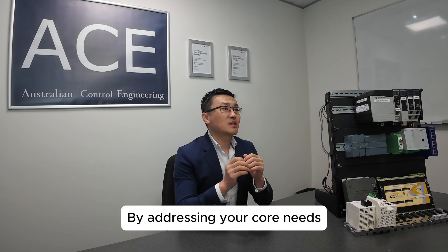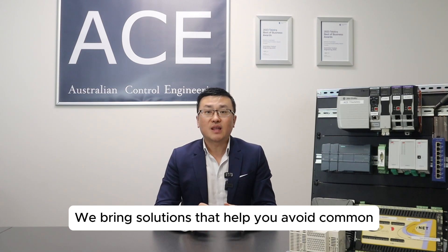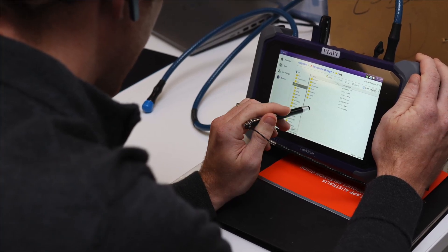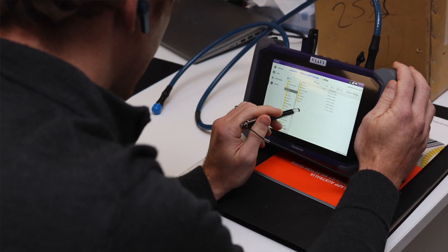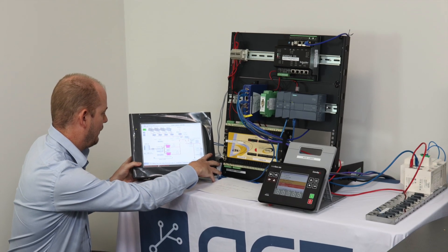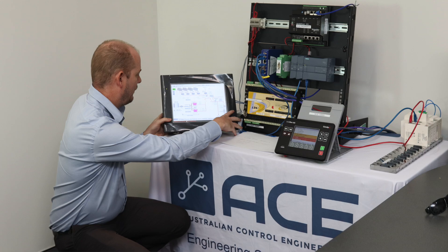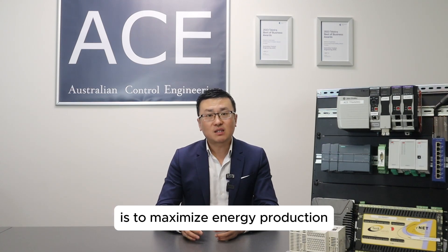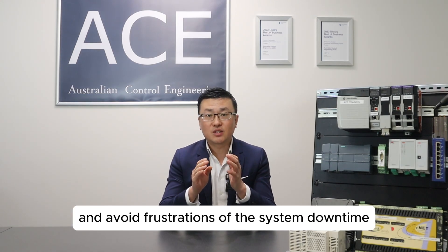By addressing your core needs, ACE delivers more than just technical expertise. We bring solutions that help you avoid the common pitfalls of renewable energy projects. This approach doesn't stop at installation or commissioning — we offer full life-cycle support, from design to commissioning and beyond. With ACE, you'll have ongoing monitoring, diagnostics, and proactive solutions to ensure your SCADA system stays robust and your energy production is reliable. We understand that your ultimate goal is to maximize energy production, reduce operational costs, and avoid the frustrations of system downtime.